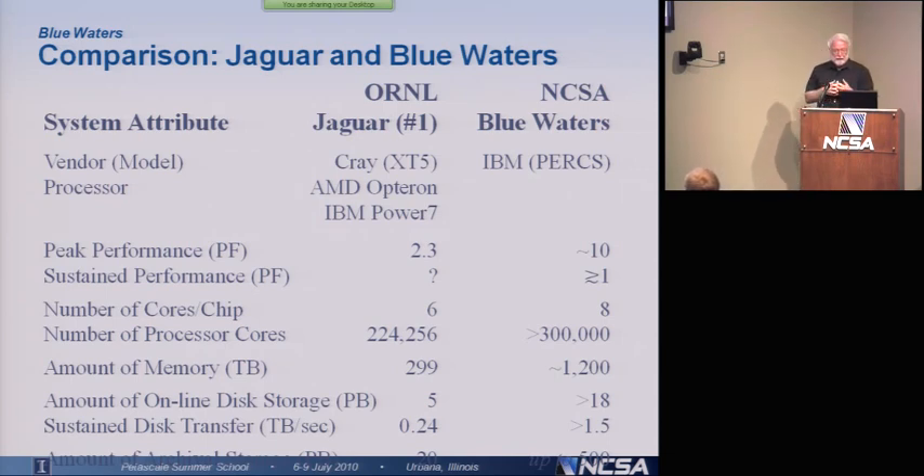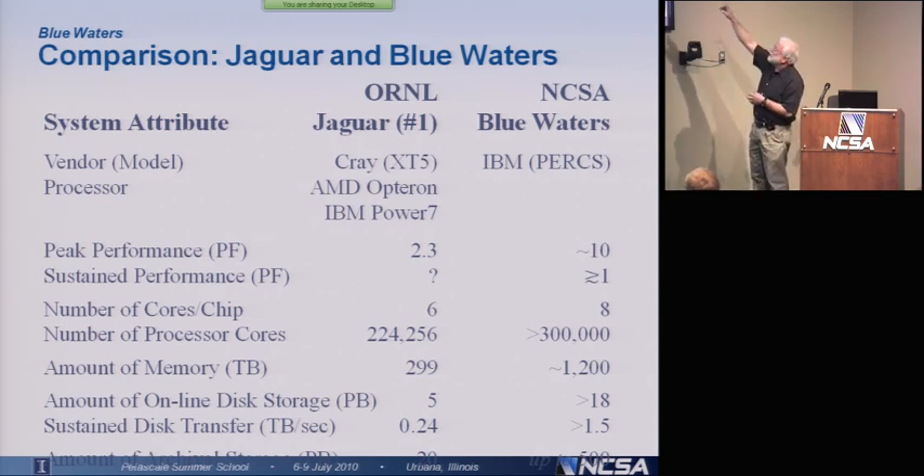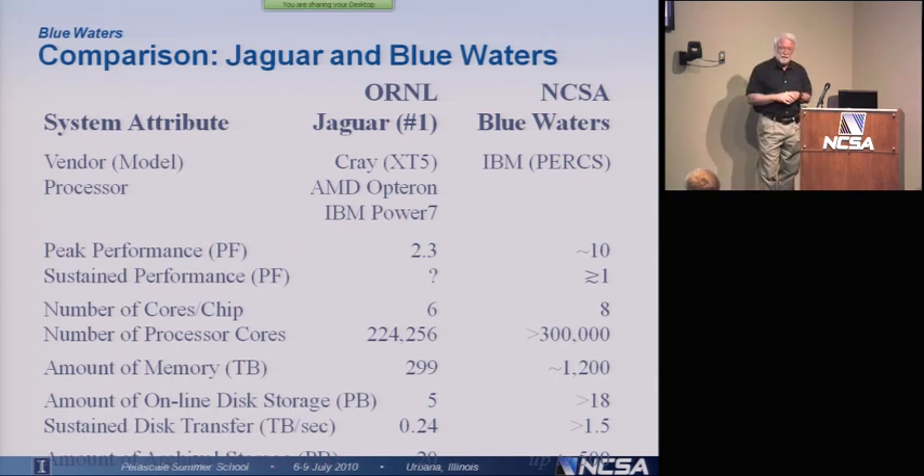This is comparing Jaguar, which is the current number one on the Top 500 list. Jaguar is currently the fastest computer in the world. It has a peak performance of 2.3 petaflops. You can see comparing it to Blue Waters — Blue Waters is going to have about 10 petaflops of peak performance.